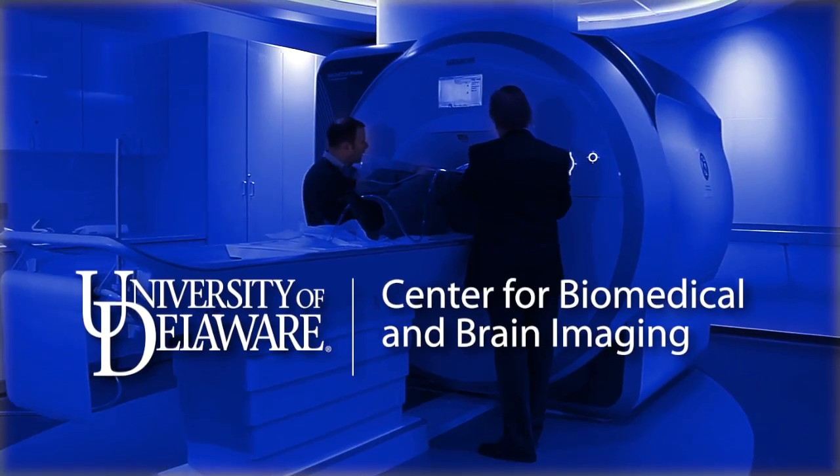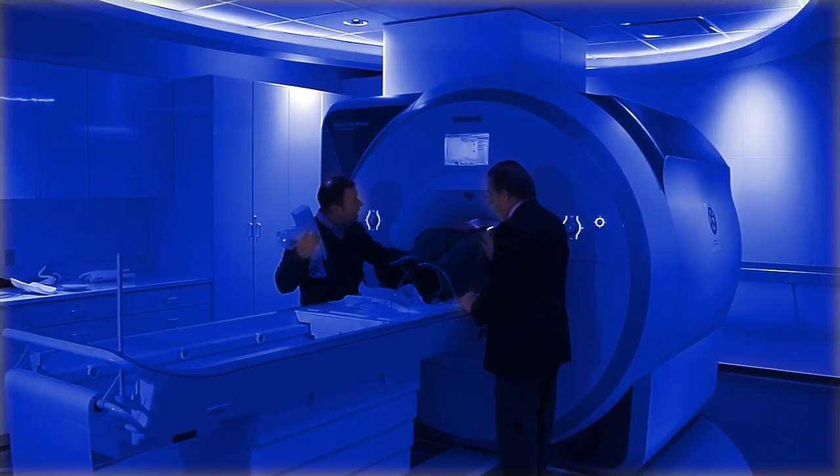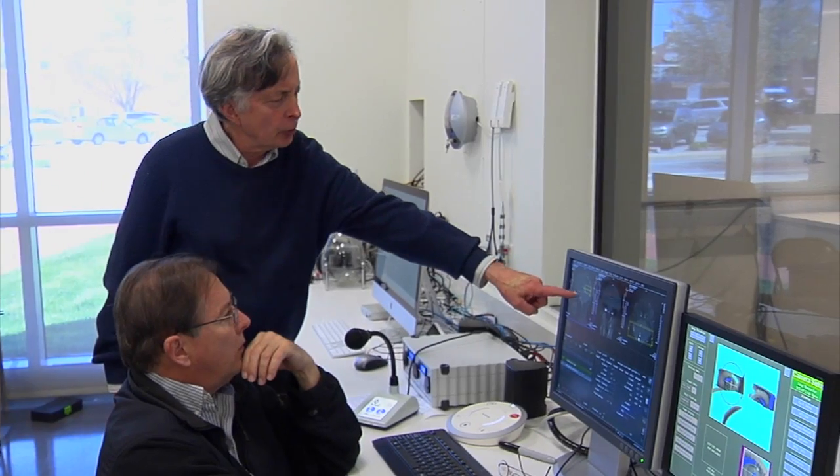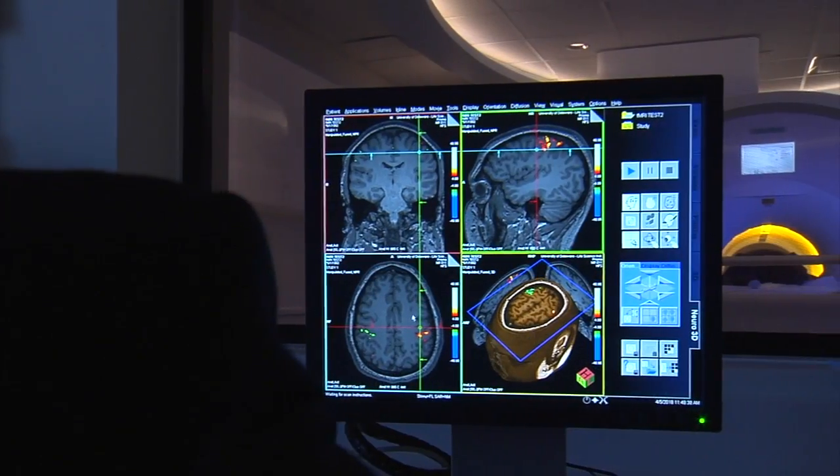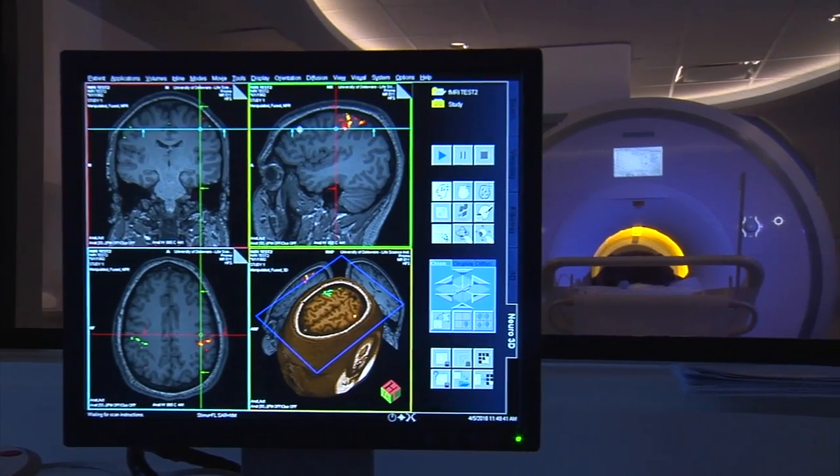This is the first fMRI research system in the state of Delaware. fMRI can track brain activity basically by tracking blood flow. We're able to now look at the link between mental activity and brain activity.